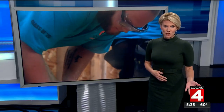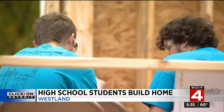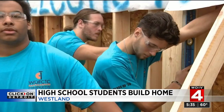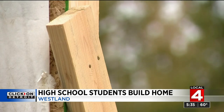Back in 2009 during the recession, not much new construction was happening really anywhere, but it was over in Westland, thanks to a program through the William D. Ford Career Technical Center. This program is celebrating its 10th anniversary, and Jamie Edmonds has more on this win-win for the students and the city.